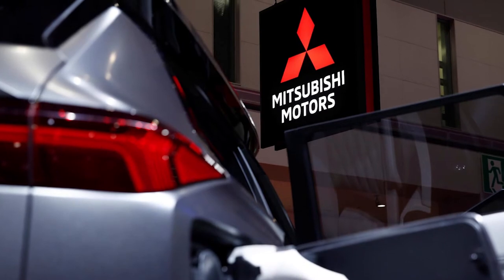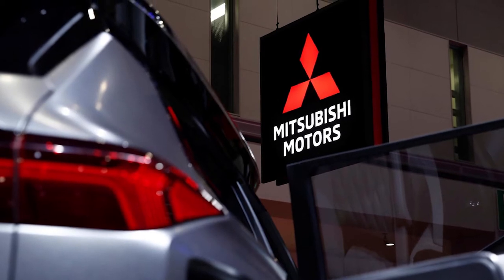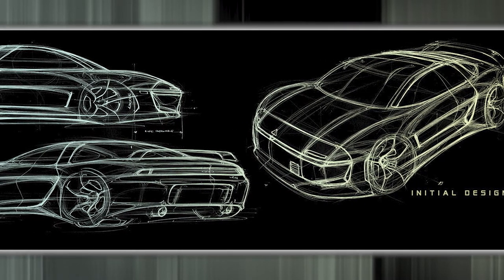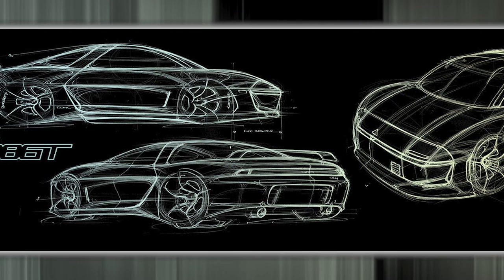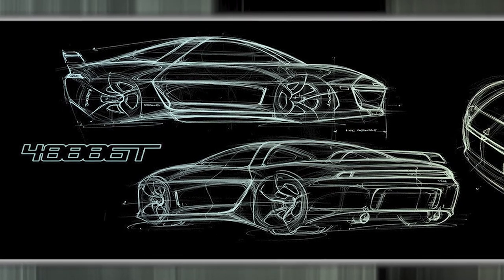Mitsubishi has been focusing profoundly on the facelifted models of such vehicles over the last few years. Consequently, there have been growing speculation around Mitsubishi reconfiguring the Japanese sports cars model in the next couple of years. It's believed the new Mitsubishi will be called the 4000 GT or a variant of the initials of the Mitsubishi 3000 GT.